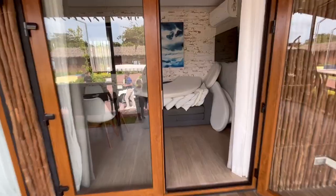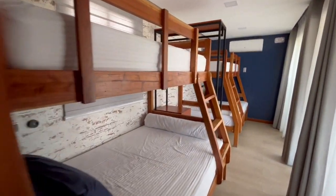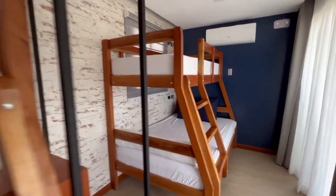Here is the inside of one of the cabins. It has two bunk beds, a small living room, dining area, and comfort room. It feels really homey and I think it's a perfect vacation spot for families.